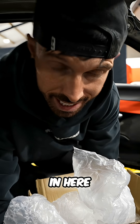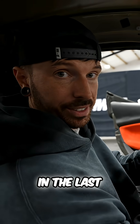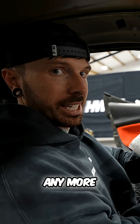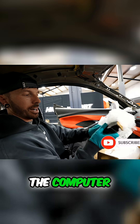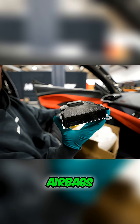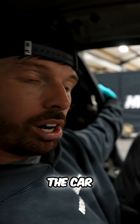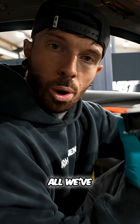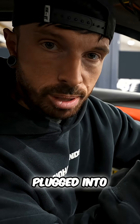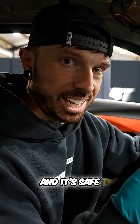In here is the airbag module which we took out in the last video. This is the computer which has everything to do with the airbags. On here will be crash data, and we're hoping this might actually be the reason why the car doesn't start. All we've done is taken it out, sent it to the airbag team, and they've plugged in directly to the pins to tell the car that it's no longer been in an accident and it's safe to go again.